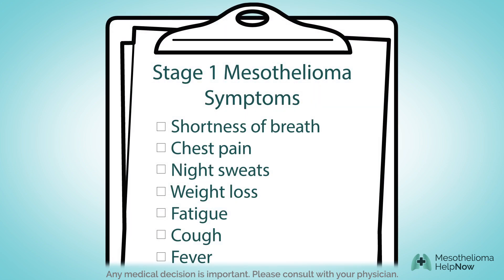Patients with stage 1 mesothelioma may experience shortness of breath and chest pain, night sweats, weight loss, fatigue, cough, and fever.